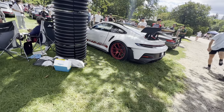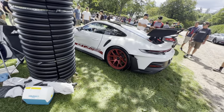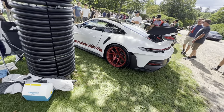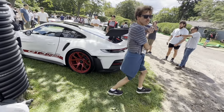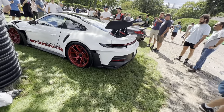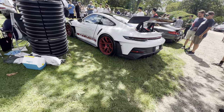We can't go to a Porsche show and not talk about the ultimate high performance cars. This is a 911 GT3 RS — center lock wheels, looks like carbon ceramic brakes, giant wing.